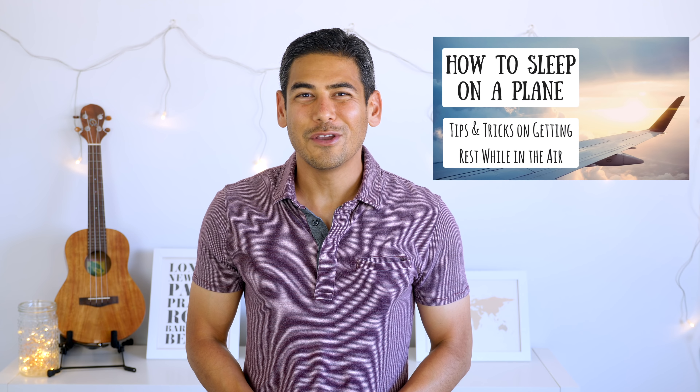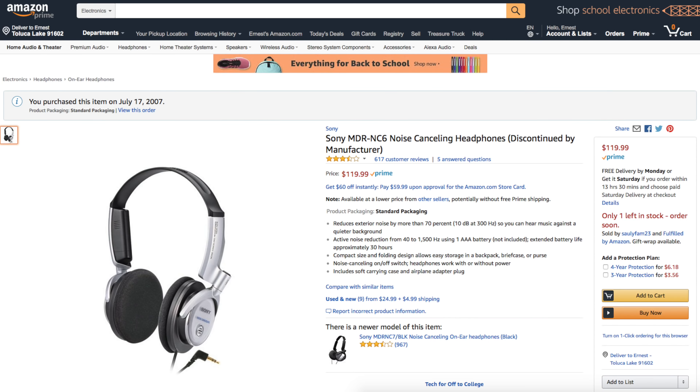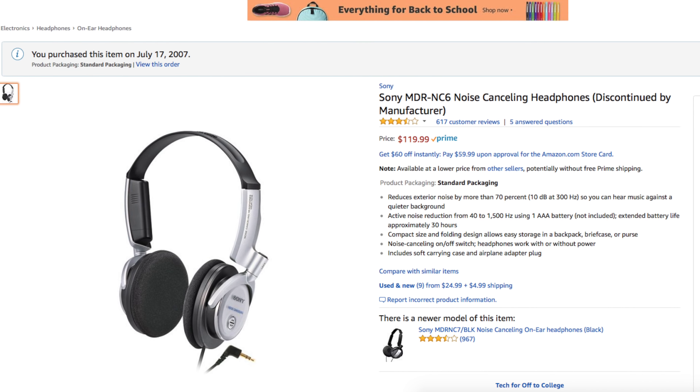A few months ago, I did a video on how to sleep on a plane. In that video, I mentioned that I didn't use noise-canceling headphones since I felt like they were uncomfortable to wear. I had a cheaper pair of noise-canceling headphones about 10 years ago that I bought for my work travel, and it ended up gathering dust since I didn't like them. Not only were they uncomfortable and ineffective at blocking noise, but they also took up a lot of room in my bag.